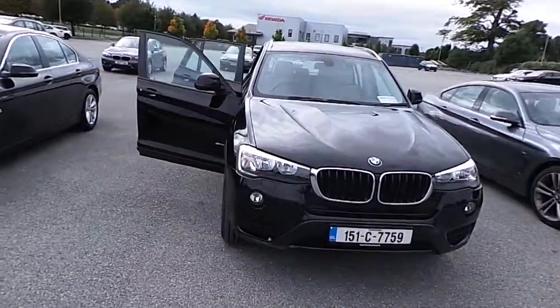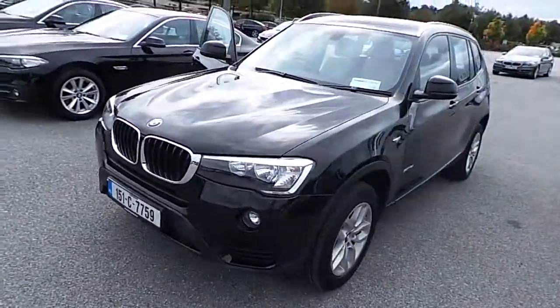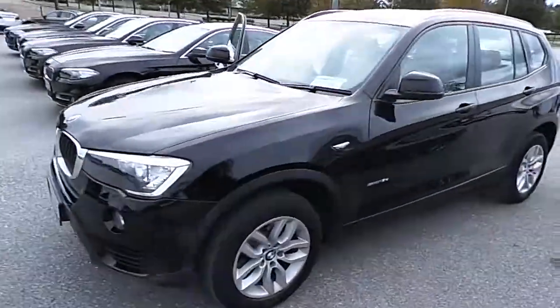Hi, Stephen here from Kiri's BMW Escated Line in Cork. Here today we have our 151 BMW Premium Selection X3 S-Drive 1.8D SE.